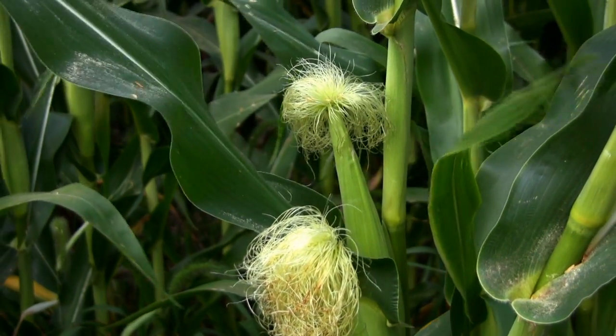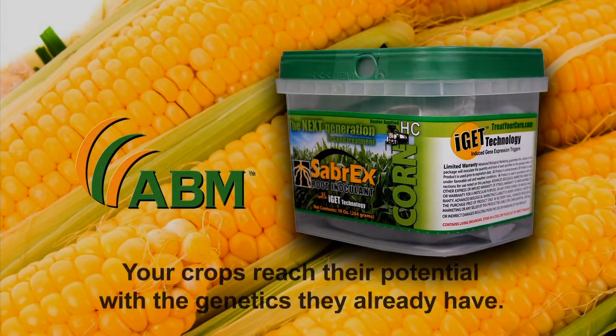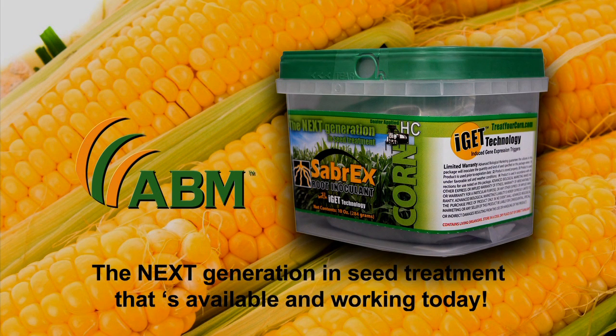With the protection and performance improvements in Sabrex, your crops are allowed to naturally reach their full potential, and they do it with the genetics they already have. ABM Sabrex for corn — it's the next generation in seed treatment that's available and already working today.